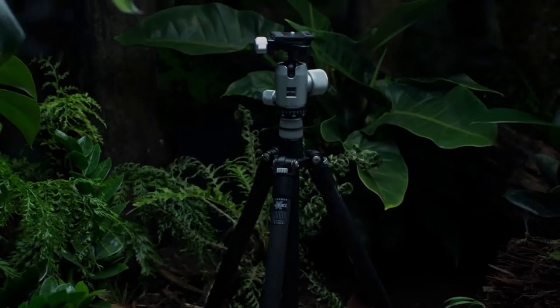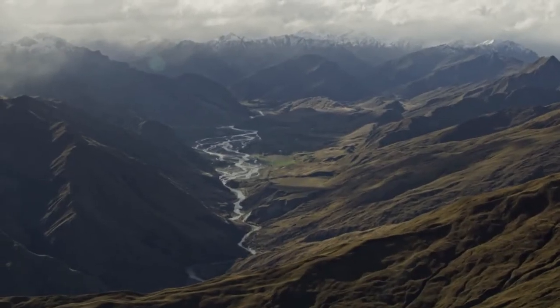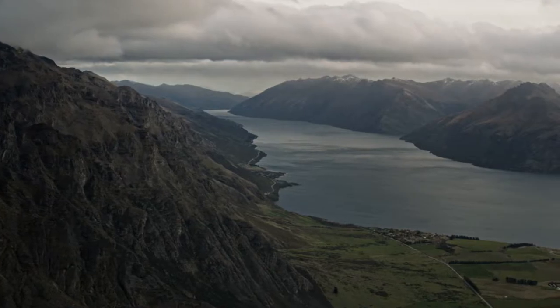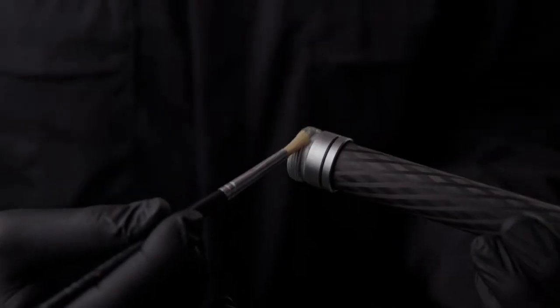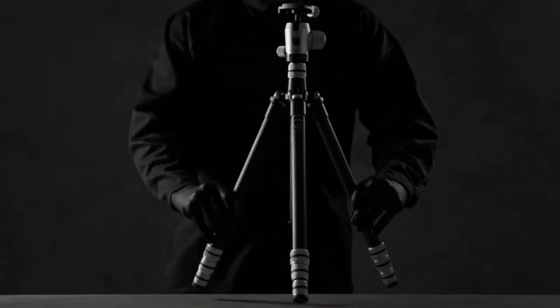Together, we can reduce carbon emissions by taking the time to repair instead of just replacing. The Legend tripod is manufactured in Italy and individually inspected for craftsmanship, making it ready for a lifetime of photography and travel.